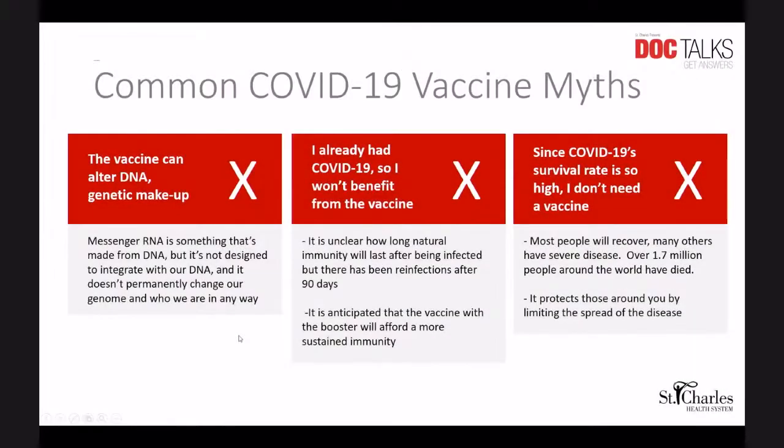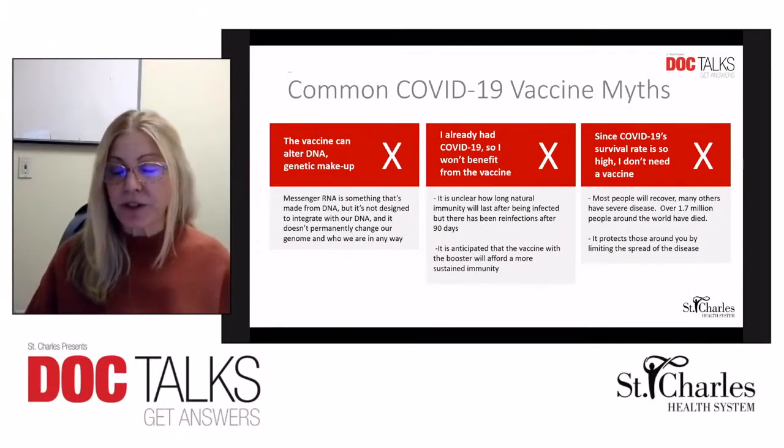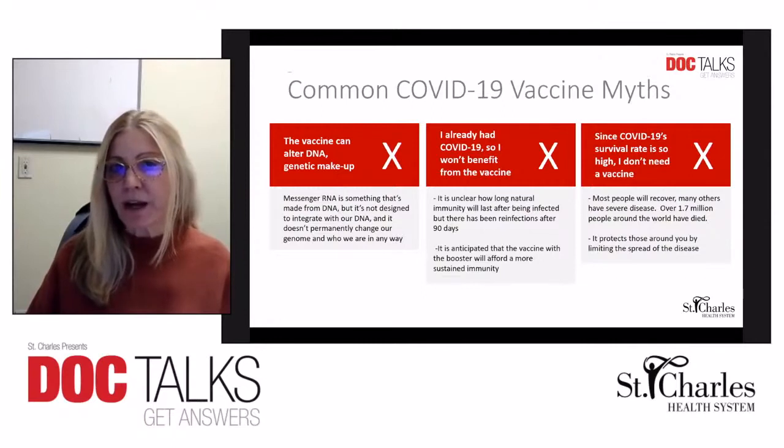The next myth is that the vaccine can alter DNA and genetic makeup — as we discussed, they do not integrate with our own DNA. Another myth is: I already had COVID-19, so I won't benefit from the vaccine. Although acquiring COVID-19 naturally does confer some immunity, this may only be effective for up to 90 days. There have been cases of reinfection after that time. The hope is that with a vaccine and a booster, any immunity you receive will last longer and be more robust.